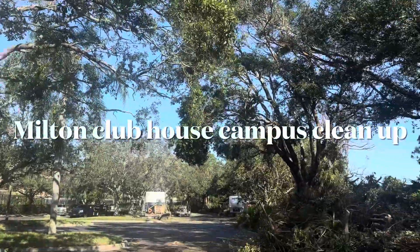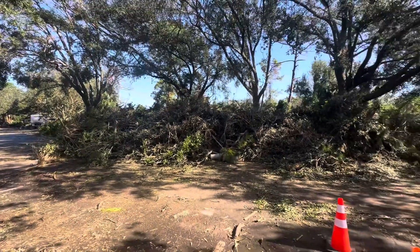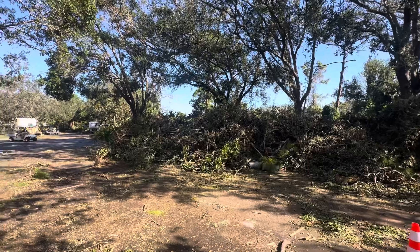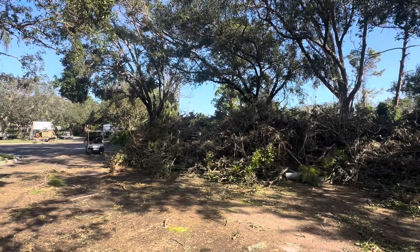Good morning again everyone. Here it is Saturday morning. This is the debris pile in the parking lot, and this is just from cleaning up around the clubhouse and fitness area over by the big putting green. We've had a hundred yards removed already.